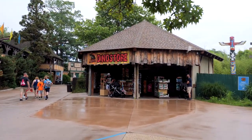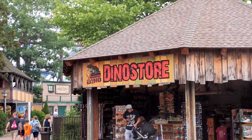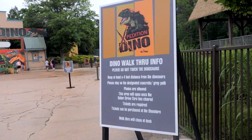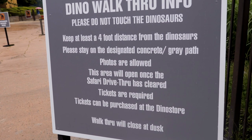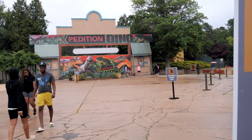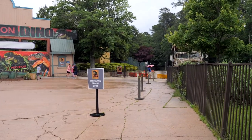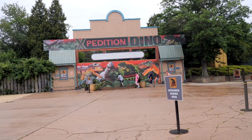It looks like they changed up this store and turned it into the Expedition Dino store. If you haven't heard, that's an add-on happening all summer over at the safari — but I was mistaken, it's not a drive-through. It is a walk-through area where you have to keep away from the dinosaurs and stay on the designated path. Tickets can be purchased at the dino store. It appears to be closed due to weather right now. They have a big photo op — I wonder why they don't do that for other rides. Jersey Devil Coaster should have had some sort of Instagram wall. It's kind of like Dinosaurs Alive, I guess.